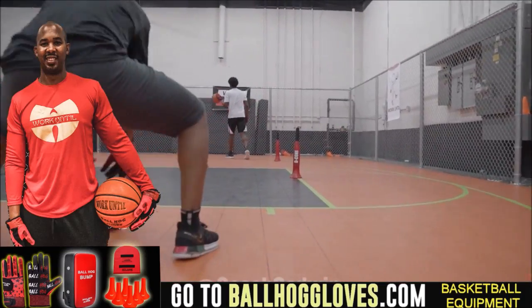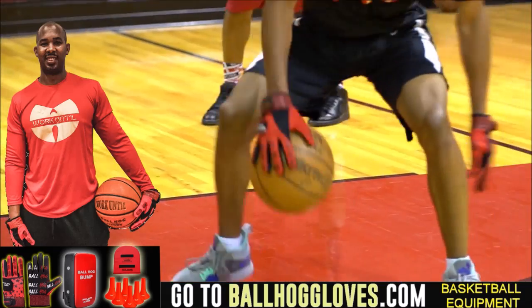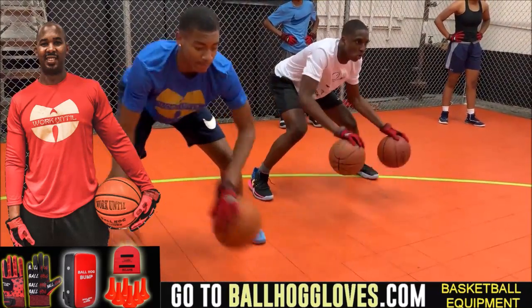Working out with these Ball Hall Gloves is changing everything, the whole dynamic of the workout. It takes away your grip, so the ball slips out of your hands — you really got to be able to control the ball.